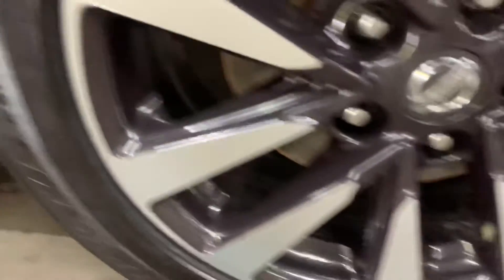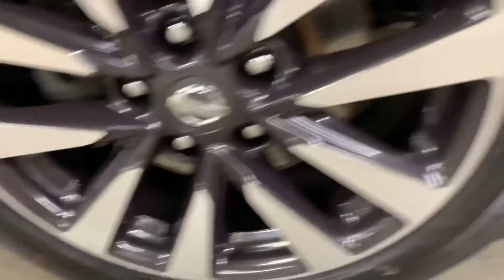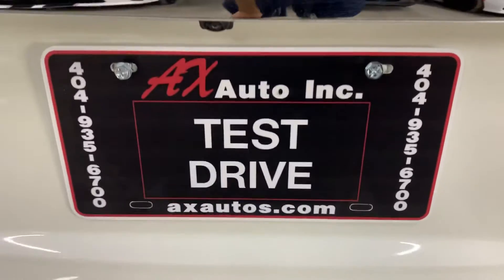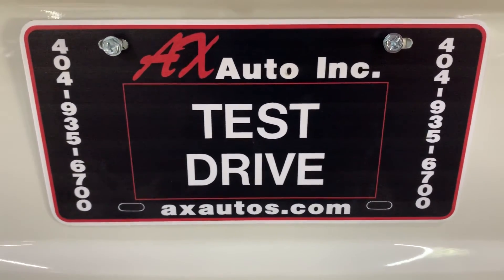I'm going to show you the tires as well. Great tread on the tire, and you don't have any scratches on the wheels, which is great. I'm going to show you the roof. And if you have any questions, you can always visit our website at axautos.com or give us a call at 404-935-6700 for more information on this vehicle.